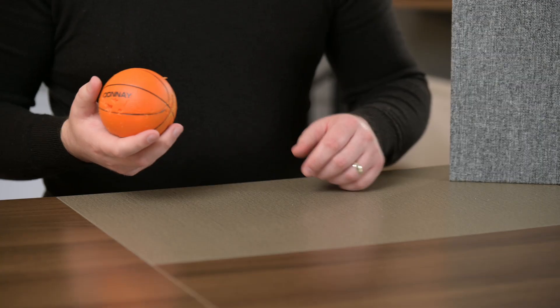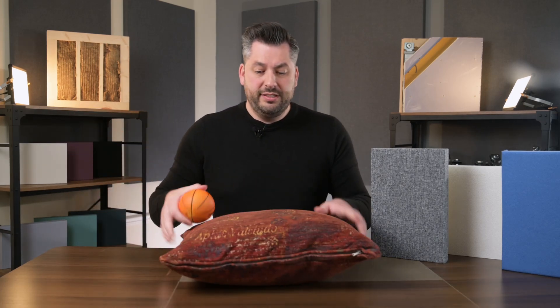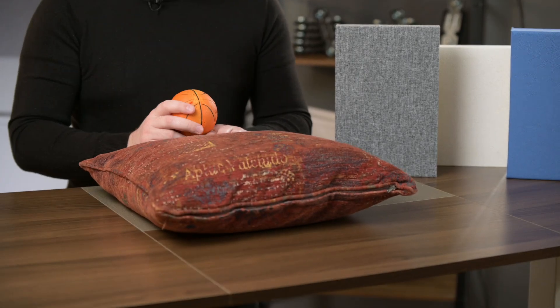Here's a simple demonstration — not scientifically accurate, but a really good visual representation of how it works. Let's say this bouncy ball represents the energy of sound traveling around the room, and this desk represents the hard reflective surfaces. When the sound energy hits the reflective surface, it clearly bounces back into the room. But if we add something soft and absorbing — like this big soft cushion — and the sound energy hits it, it stays there and doesn't bounce back.